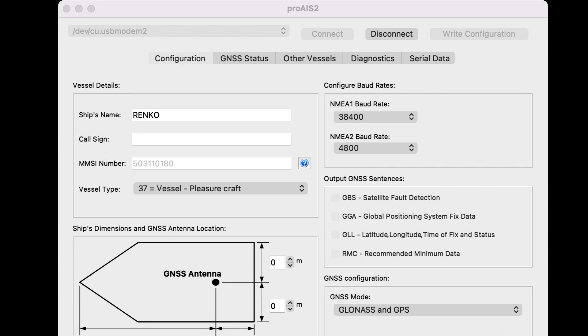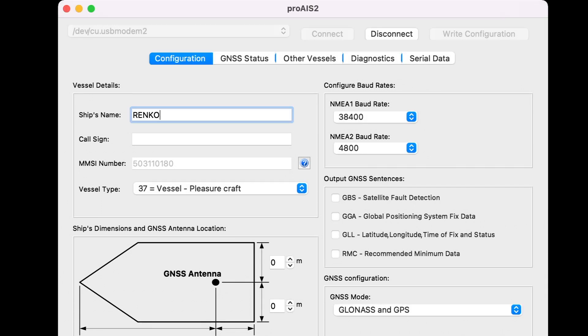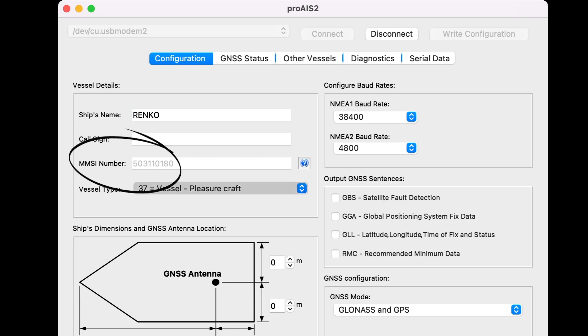Pro AIS 2 is free software you download from the Raymarine website. On the configuration screen you can see my MMSI is programmed in and grayed out because it can no longer be changed — you get one shot to enter that correctly. I can also enter my vessel type; I've put 37 pleasure craft and the ship's name as Renko.